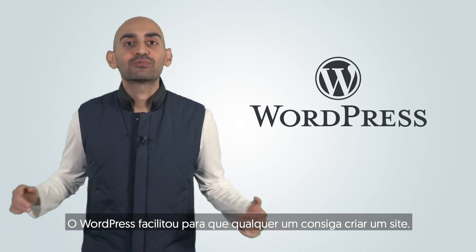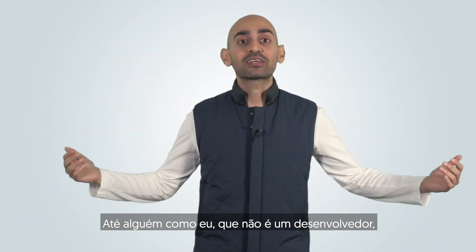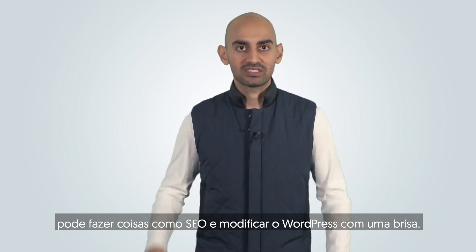WordPress made it easy for anyone to create a website. It's easy to use, it's fast, it doesn't require a lot of technical knowledge. Even someone like me who's not a developer can do things like SEO and modify WordPress with a breeze.